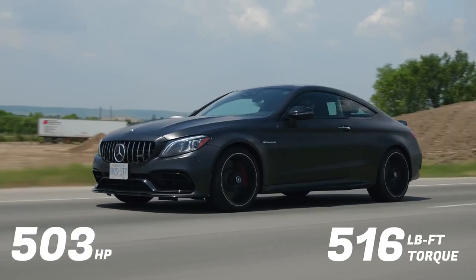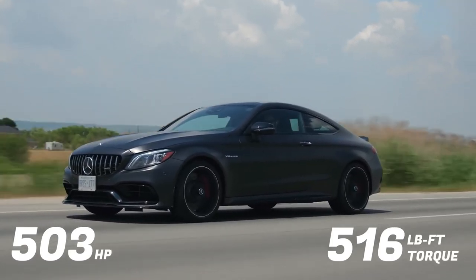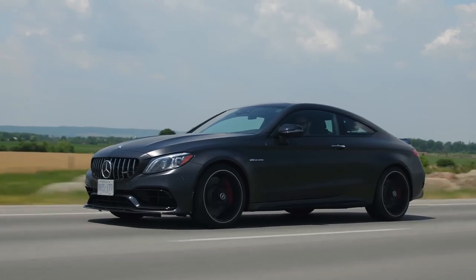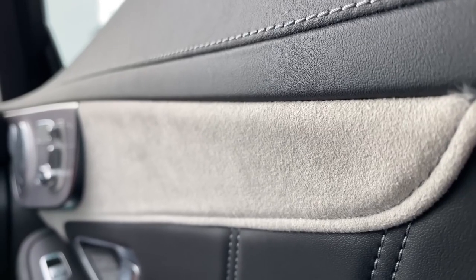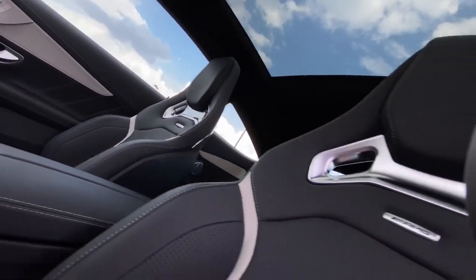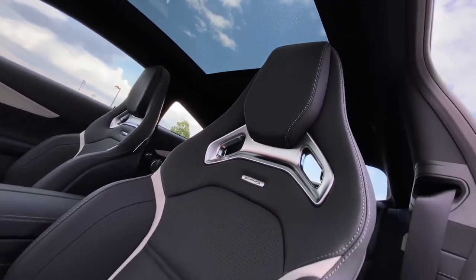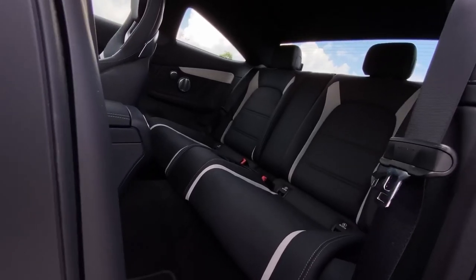Mercedes-AMG C63. The Mercedes-AMG C63 coupe captivates with its breathtakingly beautiful exterior. Its sleek, aerodynamic lines flow seamlessly from the sculpted hood to the raked rear end, creating a silhouette of effortless power and elegance. The bold front fascia, with its menacing grille flanked by piercing LED headlights, commands attention on the road. The side profile is equally alluring, with the low roofline and muscular haunches showcasing the car's athletic prowess.